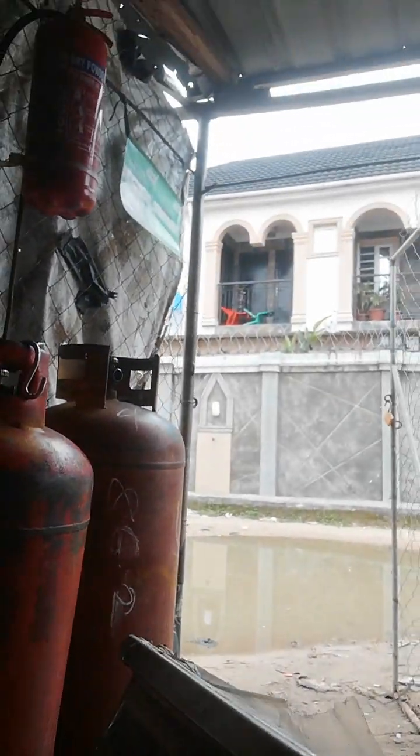I want to tell you everything you need to start a mini gas shop. First of all, you need a 50 kg cylinder like this one. You also need a scale like this, a fire extinguisher like this, and a shop in a well-populated area.